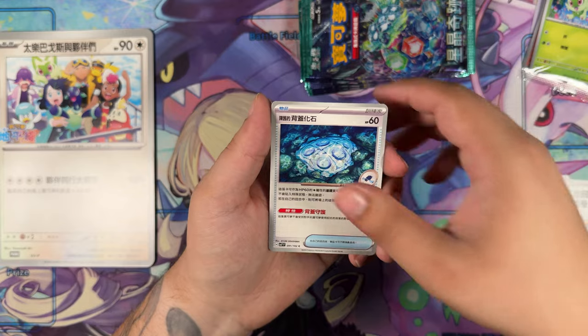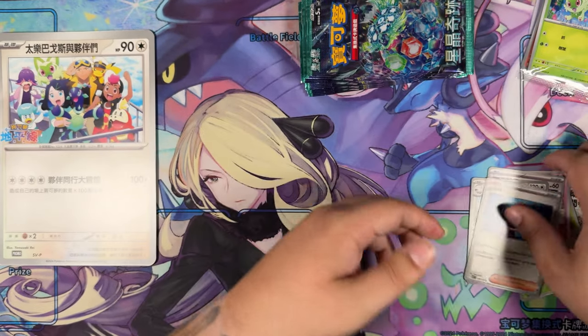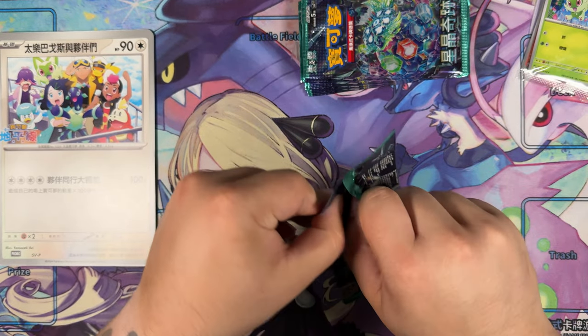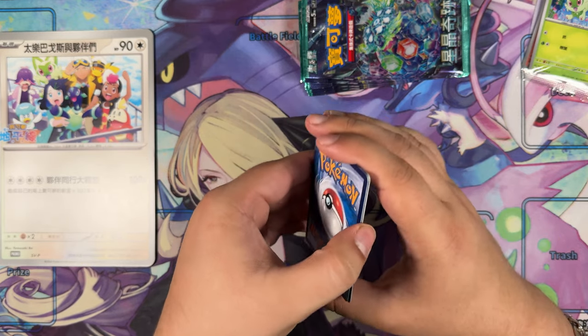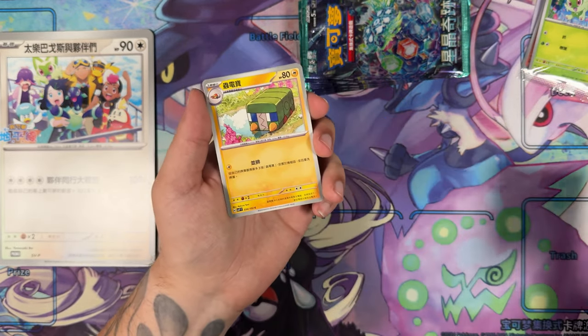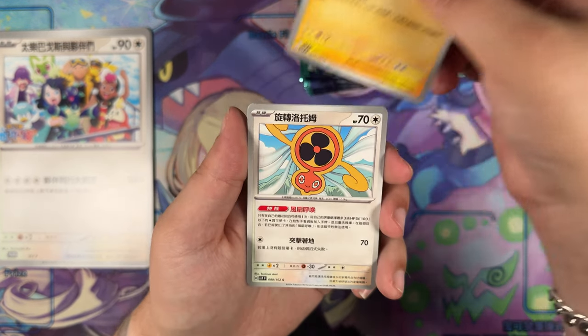I've pulled the best card in the entire set already, so anything we really get would be pretty cool. Personally, I'm just hoping for a single super rare — doesn't matter which one it is, just a single super rare would be nice. We get our information card with each of these — kind of like their version of energy cards, it looks like.